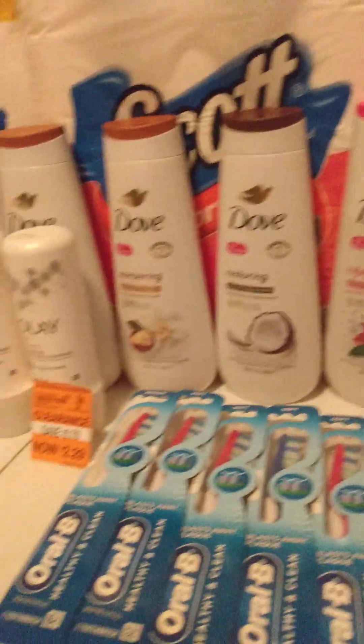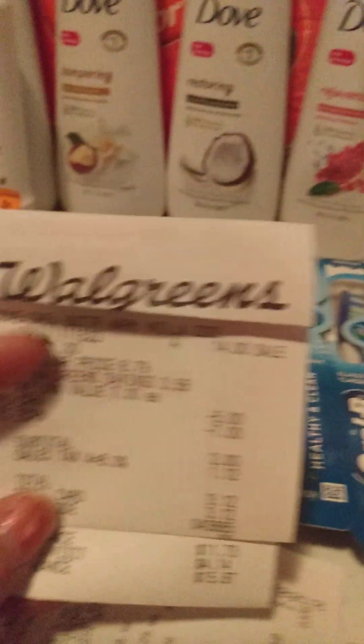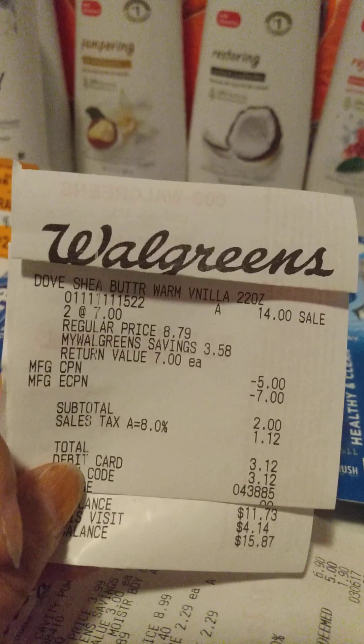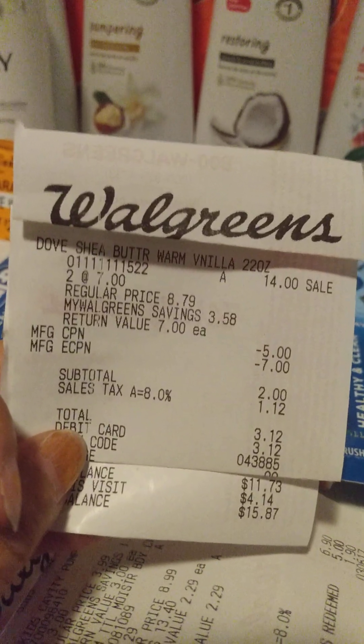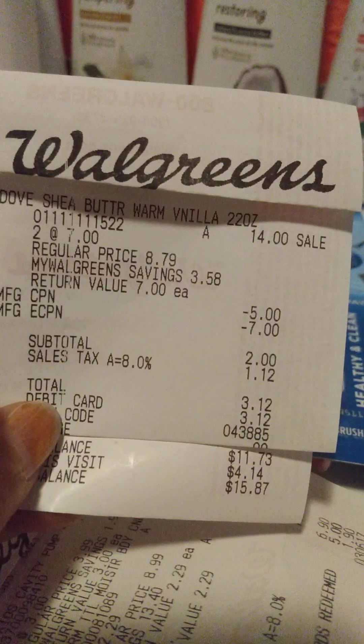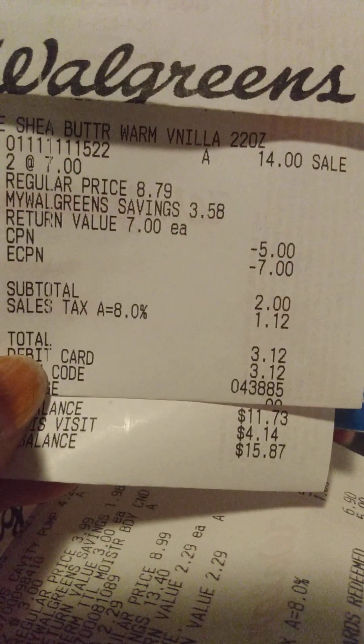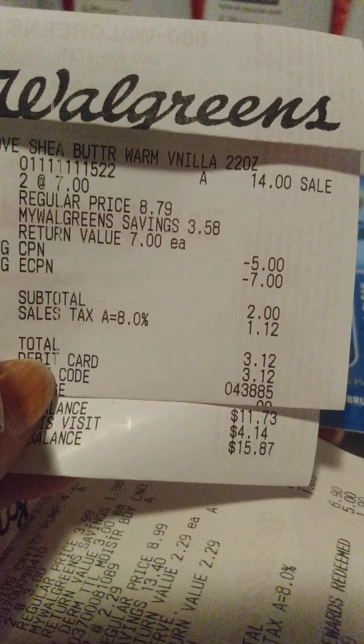Then I did the Dove deal one more time and I did the same thing. This time I rolled a $5 register reward, so that brought my total down to $2. But I wound up paying $3.12 and got the $4 back. So that was a dollar money maker.